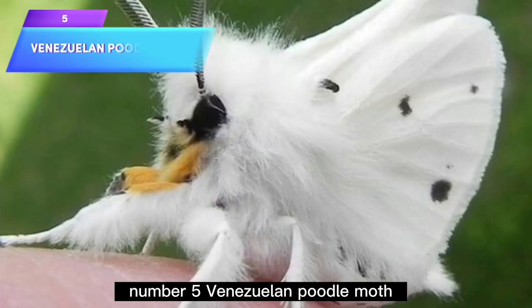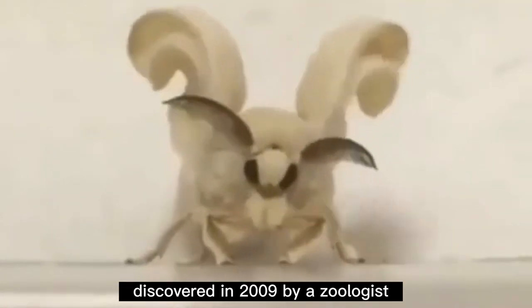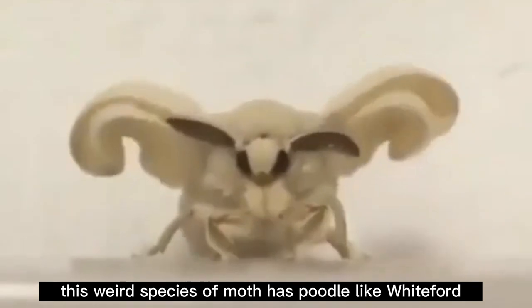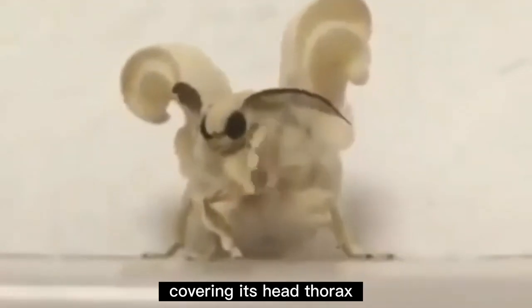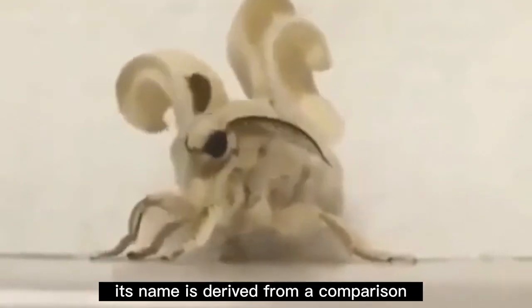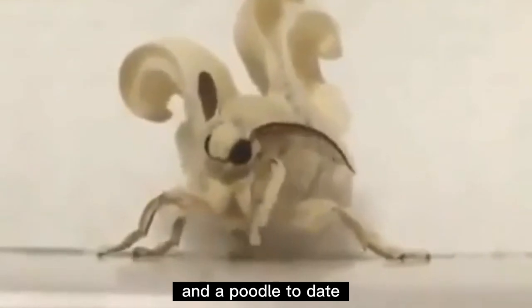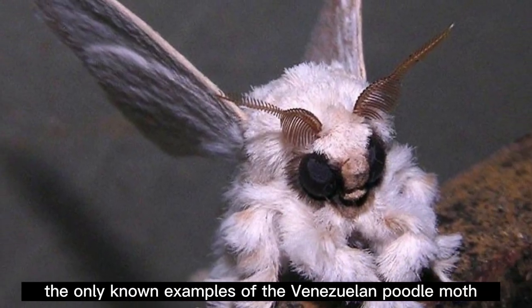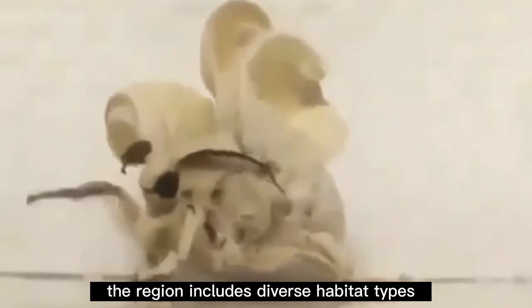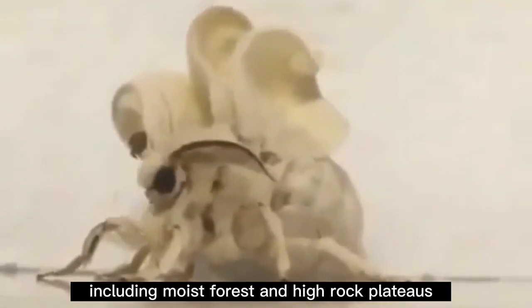Number 5: Venezuelan Poodle Moth. This is a species of moth discovered in 2009 by zoologist Dr. Arthur Anker in Venezuela. This weird species of moth has poodle-like white fur covering its head, thorax, abdomen, and even its wings. Its name is derived from a comparison of its physical appearance to a cross between a moth and a poodle. To date, the only known examples of the Venezuelan poodle moth inhabit Venezuela's Canaima National Park, a region that includes diverse habitat types including moist forest and high rock plateaus.